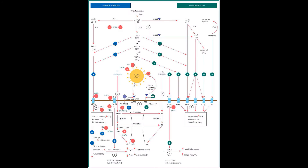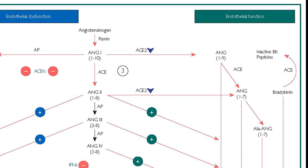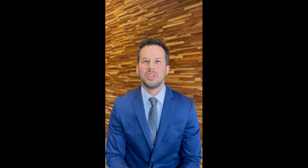COVID infection occurs through the angiotensin-converting enzyme 2 receptor, or ACE2, but there may be more of a role for ACE2 — stay tuned. The renin-angiotensin-aldosterone system, or RAS, is also involved. Interestingly, the systemic RAS and ACE2 is also present in the skin. The balance of that axis may affect overall COVID severity as well as cutaneous manifestations.